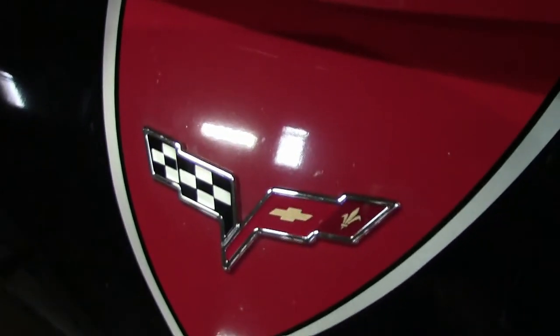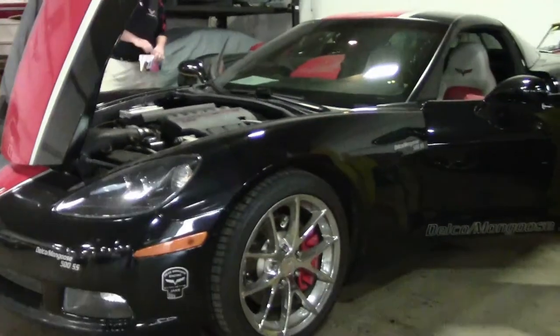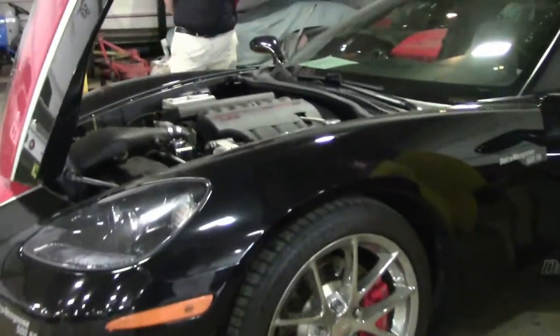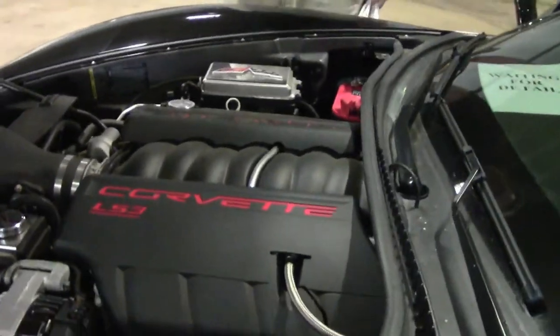This beautiful custom 2008 only has 35,000 miles on it, obviously in black. It does have a set of long tube headers and a cat-back exhaust, bringing it to what we believe to be about 470 horsepower.